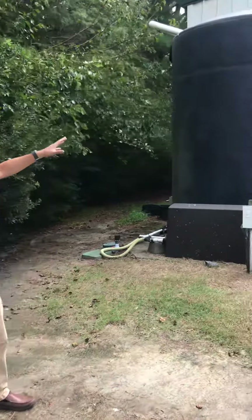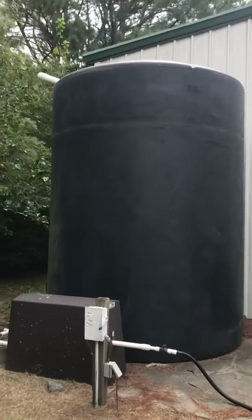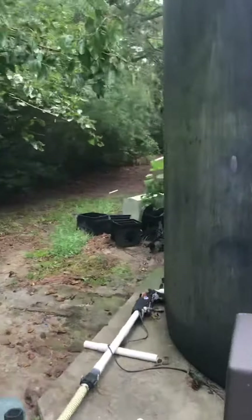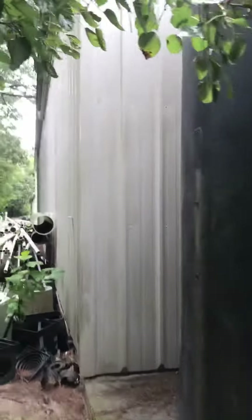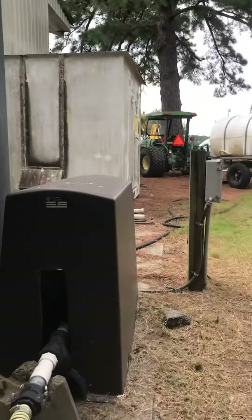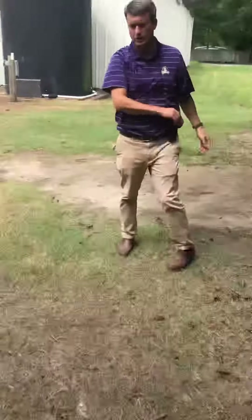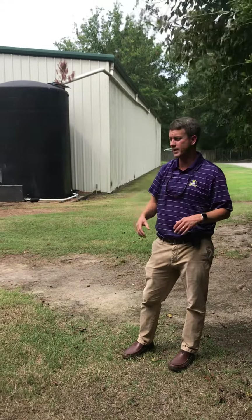We have these two big storage buildings. We have piped all the storm water from the rooftops — they come into these 5,000 gallon cisterns. And then we have a pump system here. This pump system allows us to take the water to our nursery where we grow and store trees and shrubs and flowers, and so we use this water for that.